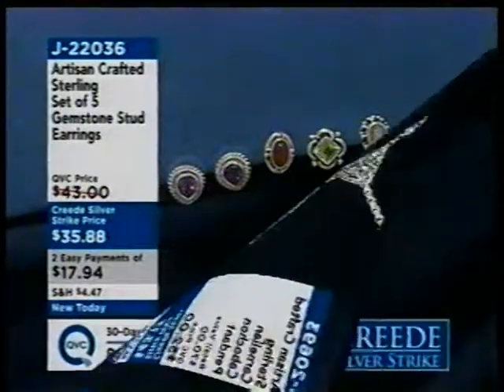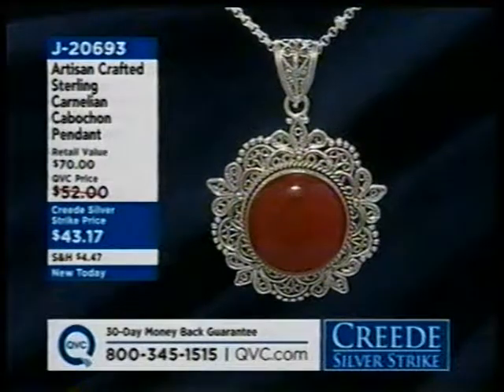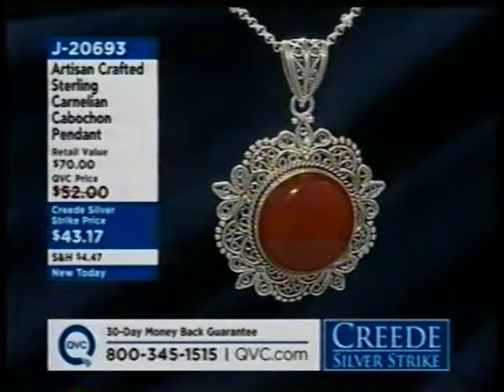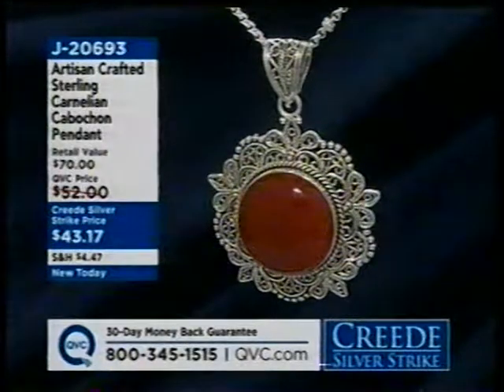Here is this carnelian cabochon pendant. Look at the detail work on this piece. This was all made in Turkey — it's from our Artisan Crafted Collection. One of the characteristics of fine Turkish jewelry is all of that wire-like work that you see there. $43.17 — that is J20693.